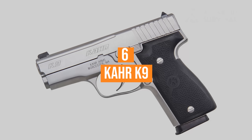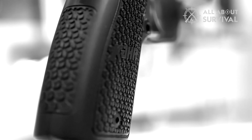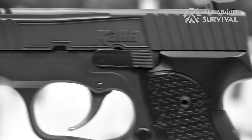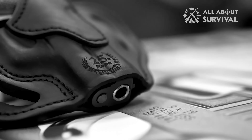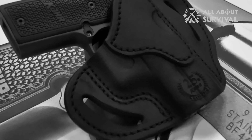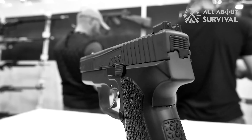Number 6: Kahr K9. The K9 is an excellent option for concealed carry. It is compact, thin, safe, and has an exceptionally smooth trigger. We would not hesitate to purchase this pistol. While some may complain about the single-stack magazine, we think 7+1 rounds are plenty. Our only complaint was its lack of forward slide serrations.